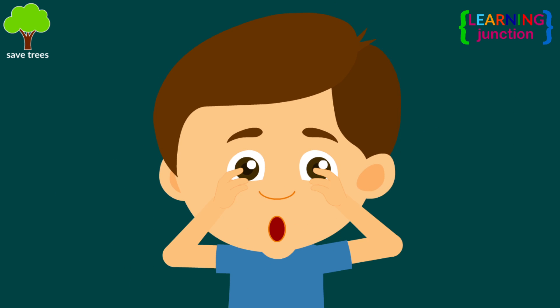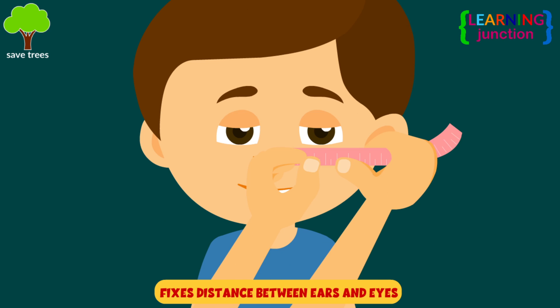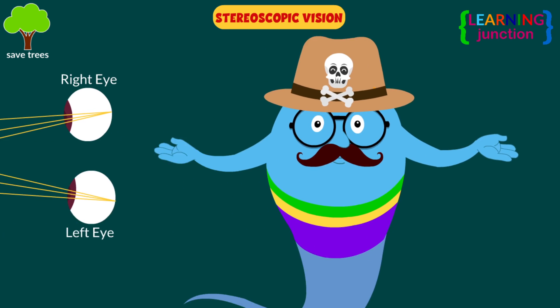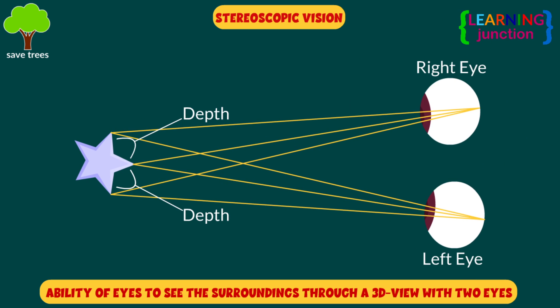If you touch directly beneath your eyes, you can sense the ridge of the bone that forms the hole where your eye sits. The skull fixes the distance between the ears and between the eyes. This allows stereoscopic vision, meaning the ability of human eyes to see the surroundings through a three-dimensional view with two eyes.